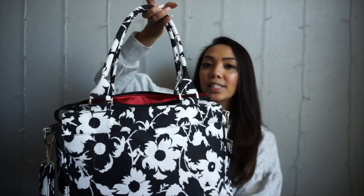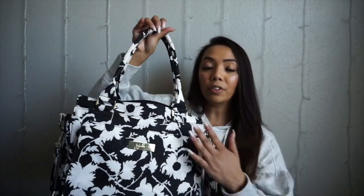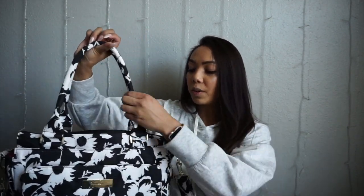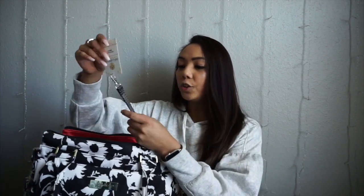To begin with, this is the JuJuBe diaper bag. This print is called Imperable Princess, and the model and style of this bag is Be Classy. It's a perfect size — there's actually a lot of stuff in here. It's black and white floral on the outside, and on the inside it's like a reddish color. They gave us four different choices but I ended up with this one.